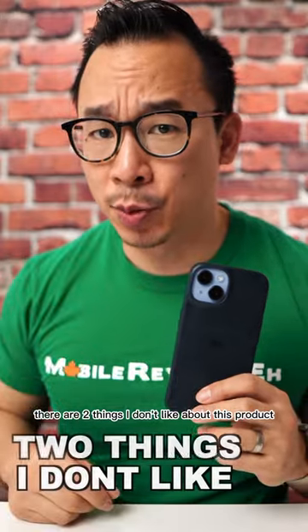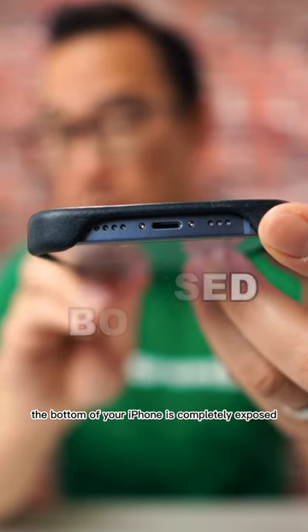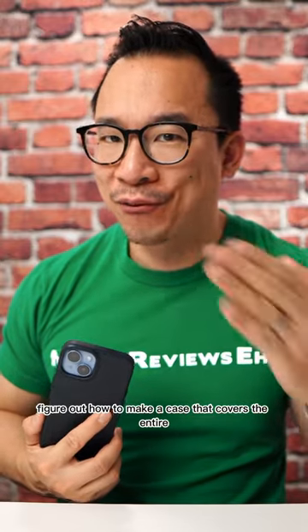There are two things I don't like about this product. The first is the bottom of your iPhone is completely exposed. It's 2023, Bullstrap — figure out how to make a case that covers the entire edge of the iPhone.